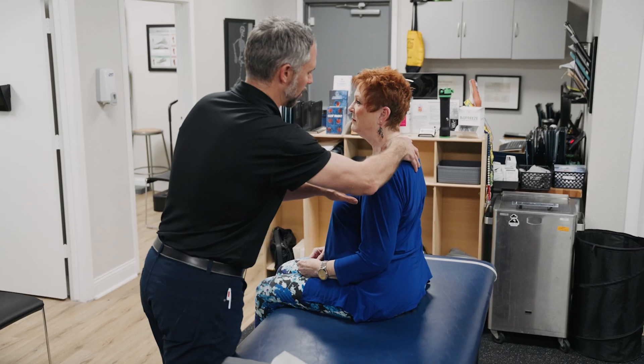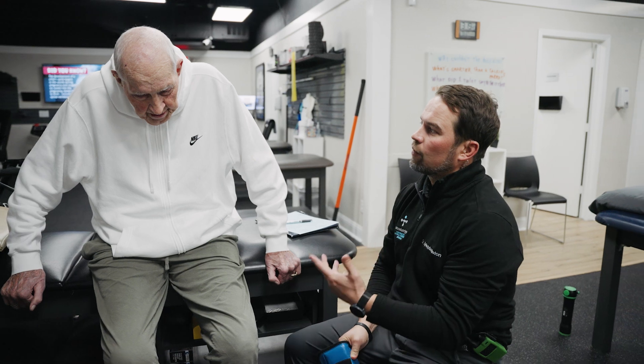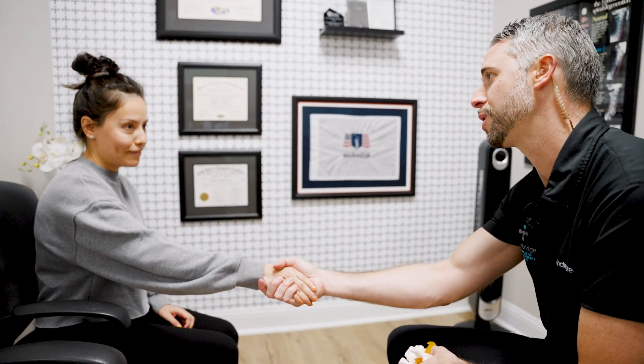One of the core values that we share as a clinical team is excellence. We truly strive to over-deliver on our promise to create meaningful results for each person that seeks our help. Utilizing digital x-rays is one of the many ways that we ensure that our team provides the highest level of care possible.